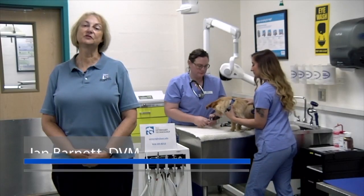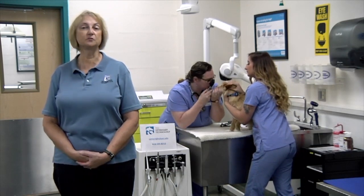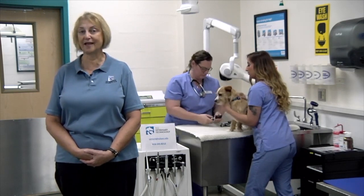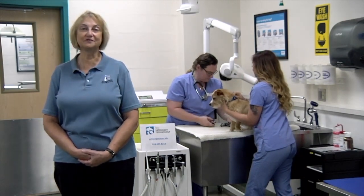Hello and welcome to the Veterinary Technology program. This is a nursing program for animals — large animals such as horses, cattle, sheep, pigs, and goats; small animals such as dogs and cats; and exotic and laboratory animals including rabbits, guinea pigs, lizards, tortoises, and fish.